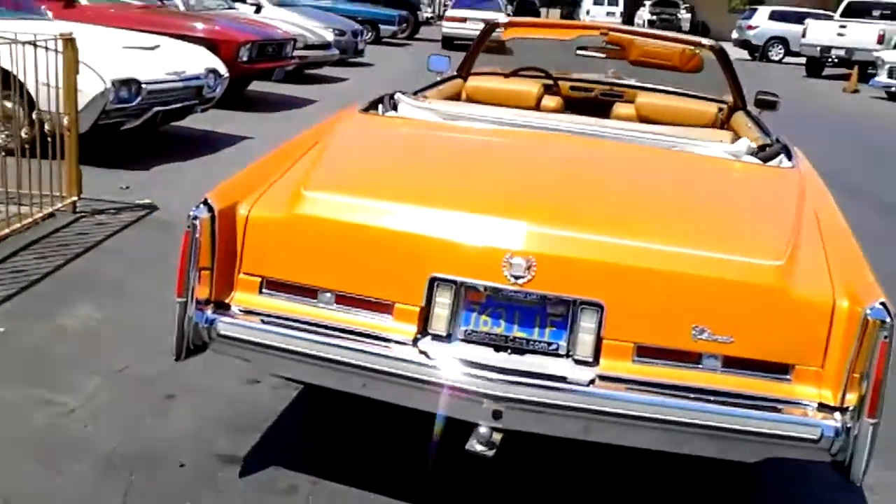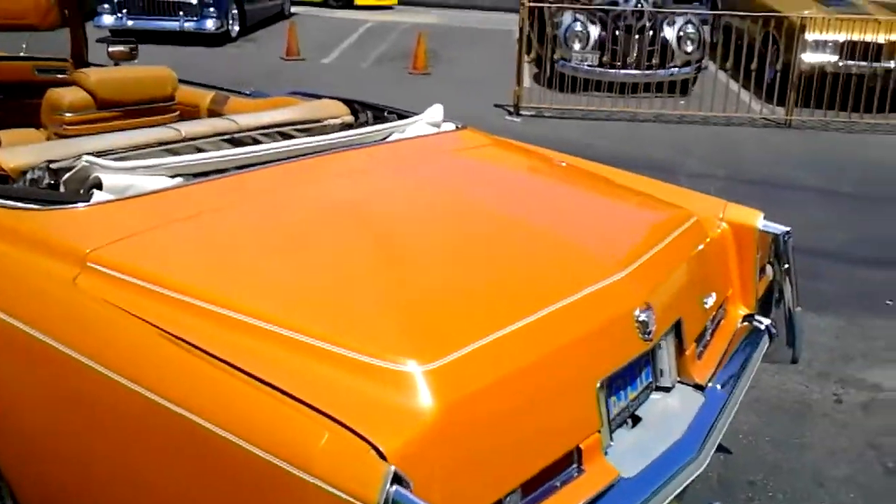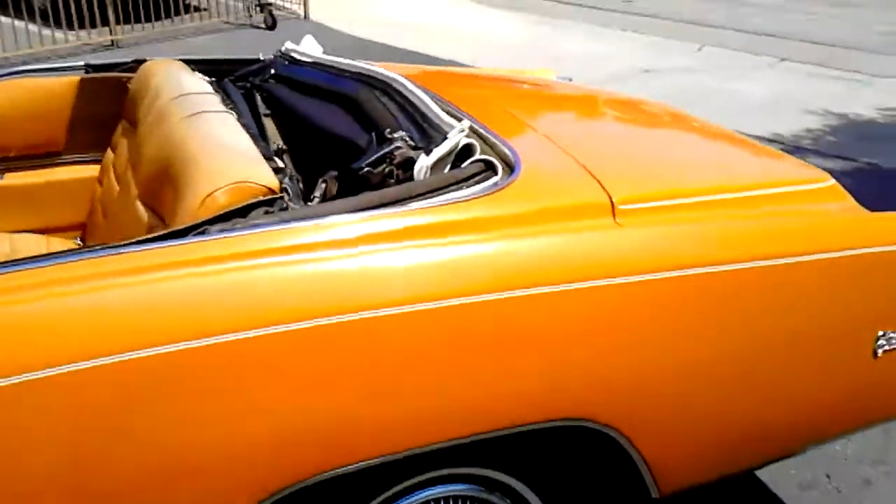They did put an aftermarket AM/FM stereo in it. Lots of room for everybody — nice cruiser, drives well.